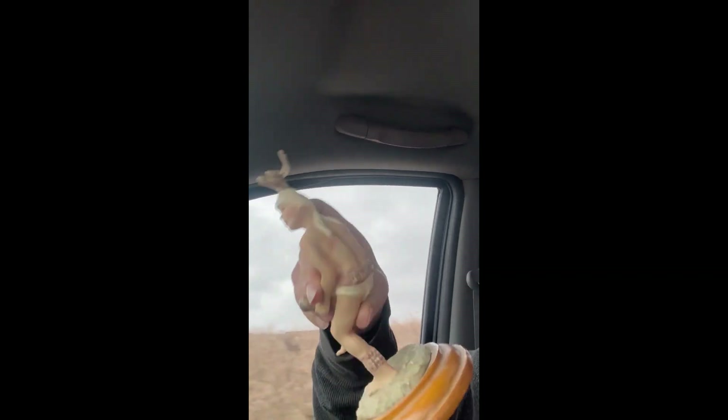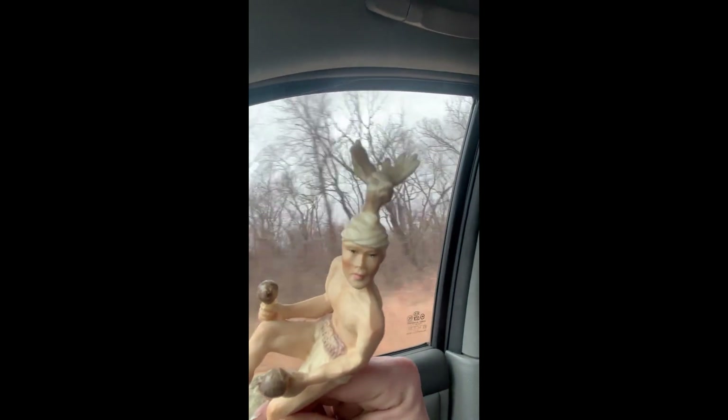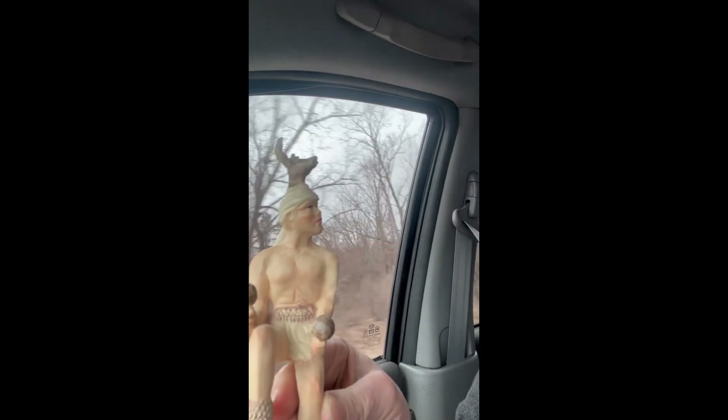We grabbed this little guy out and I like it when things have tags on them. This one — you're not going to be able to see it. I'm going to read it to you, but it's in a different language, so I'm going to look up what this little guy is. He's got like a moose on his head that I think is really cool.